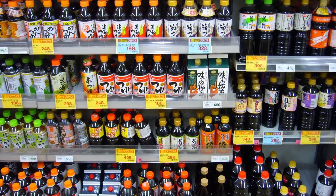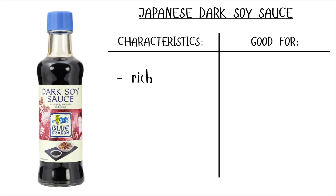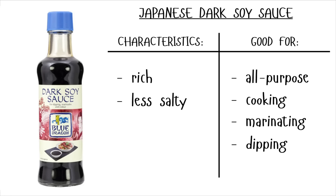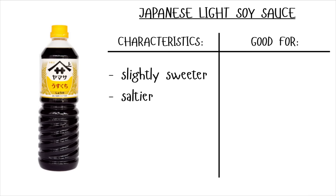Japan actually has the widest variety of soy sauces. The most common soy sauce in Japan is the dark soy sauce, which is rich and less salty — it's almost smoky. It is all-purpose and used for cooking, marinating, and dipping. Their light soy sauce is sweeter and saltier, and because the flavoring is more intense, it is good for making sauces and cooking.